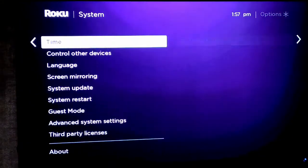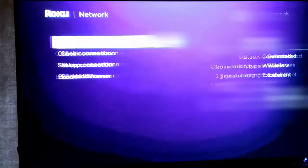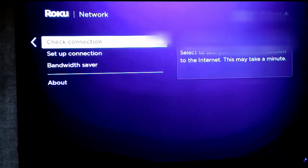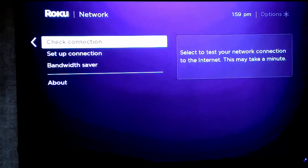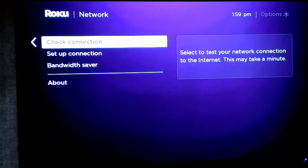I also want you to check the network settings. Go to Network, then press the right arrow over to About, and you can see if you have an excellent or poor connection. From there you can check your network connection — go over and down to network connection, test it, and try moving the Roku device around to get a better connection.